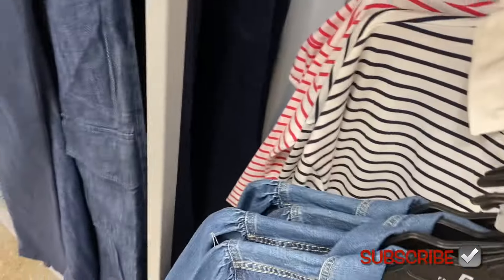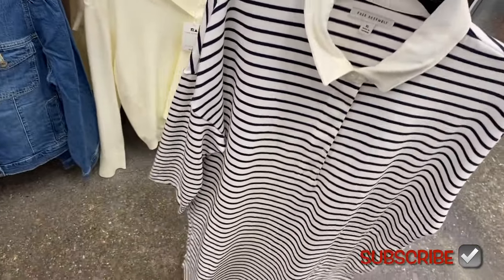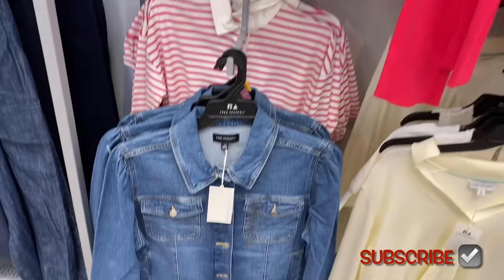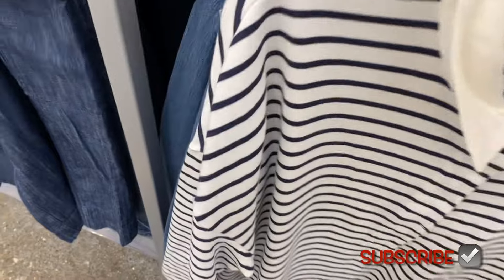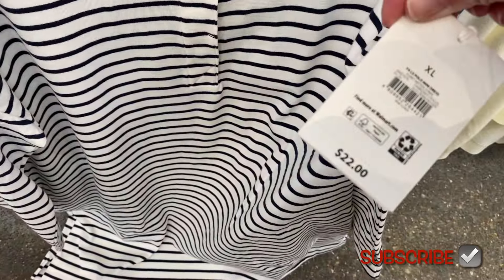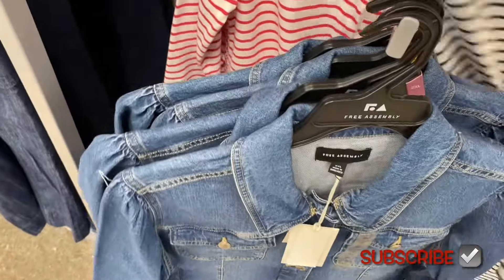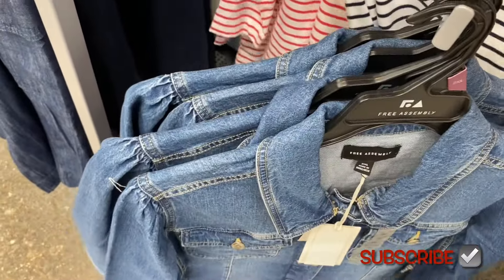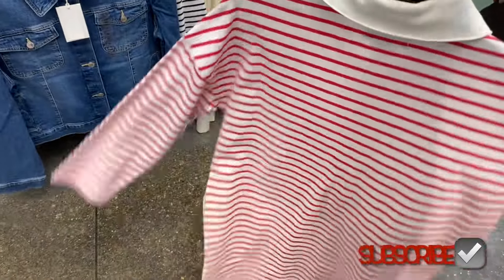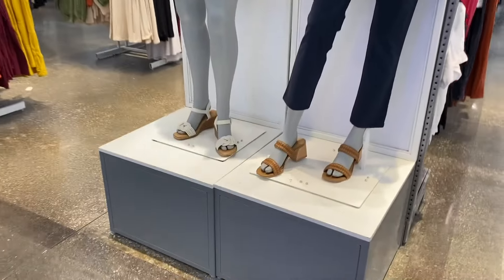Oh, these are dresses! The Free Assembly long sleeve polo mini dress is $22, and it comes in multiple colors. So cute!